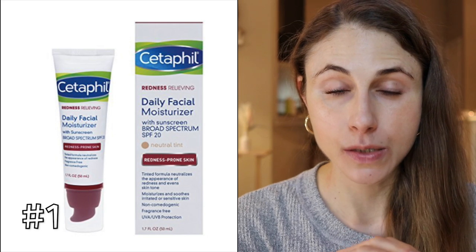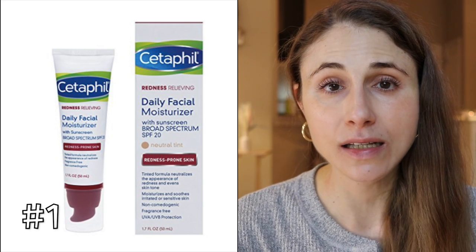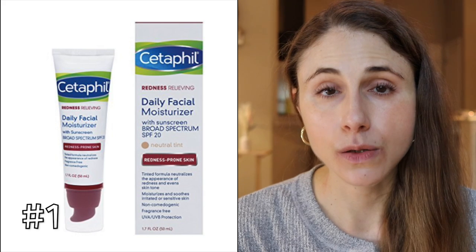The first product is the Cetaphil Redness Relieving Moisturizer SPF 20. This product is fantastic for any skin type — very moisturizing and tinted. It is a mineral sunscreen with zinc and titanium dioxide as active ingredients, so it's very good around the eyes. Mineral sunscreens are often easier to tolerate if you have rosacea or sensitive skin. Unfortunately, mineral sunscreens do leave a cast, though the tint helps mask some of that. The tint is better suited for pale to medium skin tones.